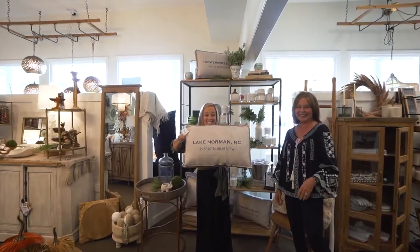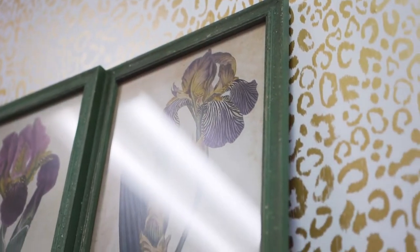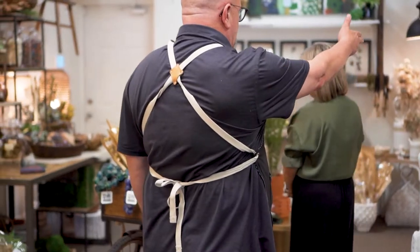I'm in real estate, I see houses all day. I see things I like and I'm attracted to, but I don't necessarily know how to put them together. So it is so helpful and really makes it much more approachable for someone like me to come in as a buyer. I'm very excited to do some shopping after this.